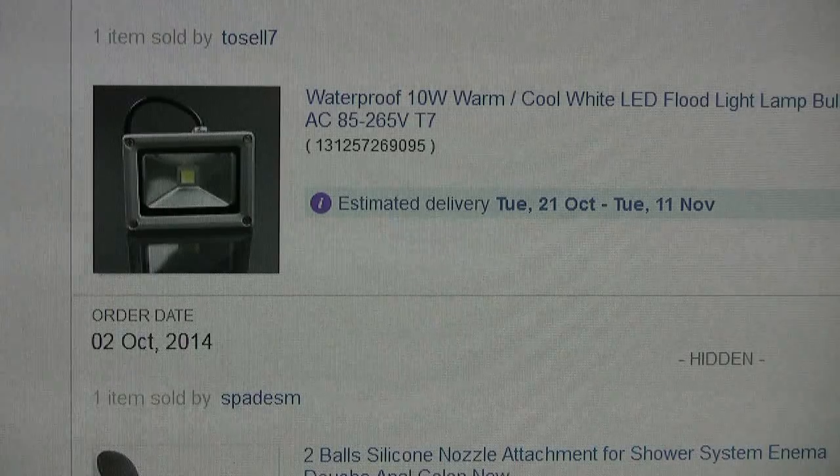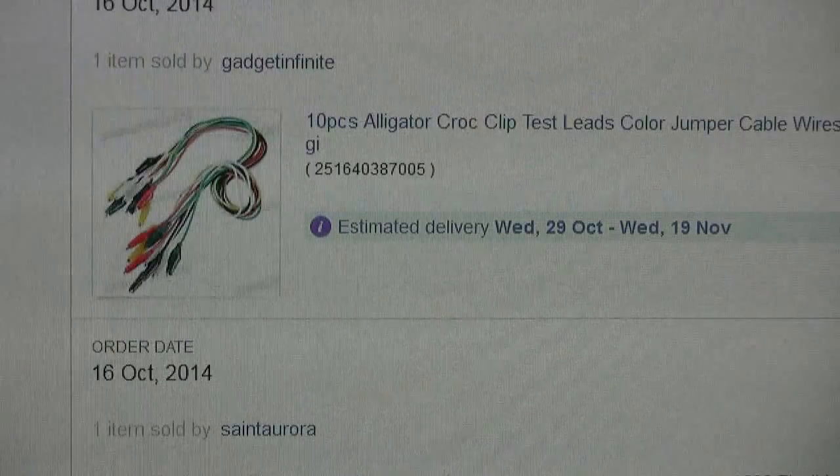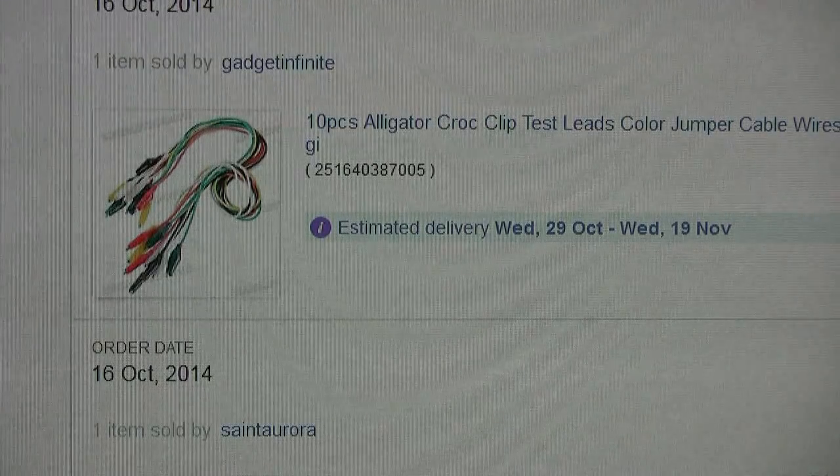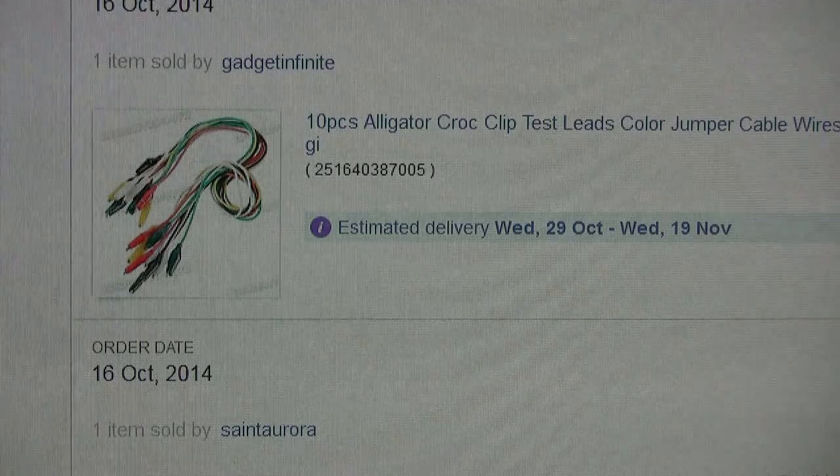It's very cheap at six pounds 29 and it's going to be a bench light, mains operated.